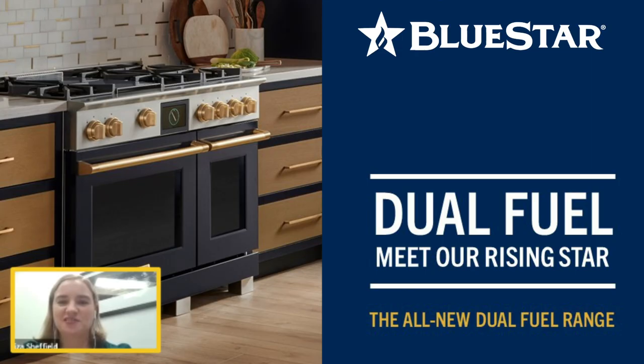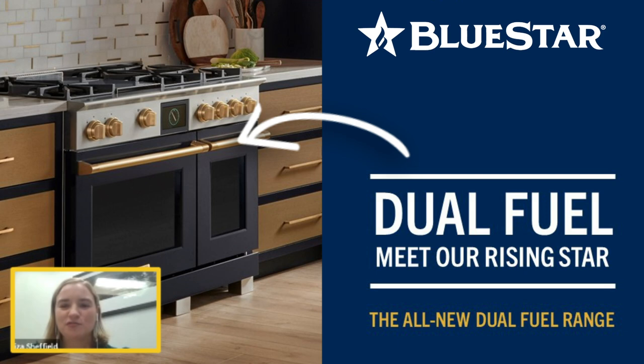We are proudly a family-owned business based in Reading, Pennsylvania, and we've built an extensive lineup of cooking, ventilation, and refrigeration products. We're very excited that we've finally launched and are shipping our new dual fuel range.